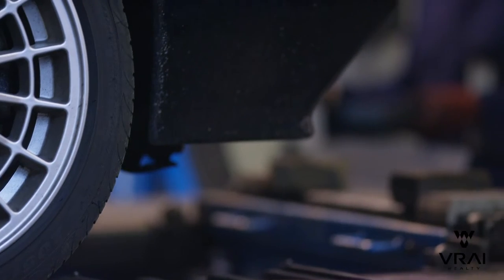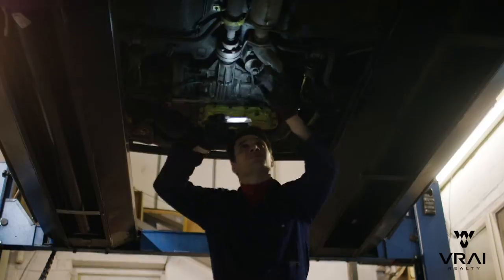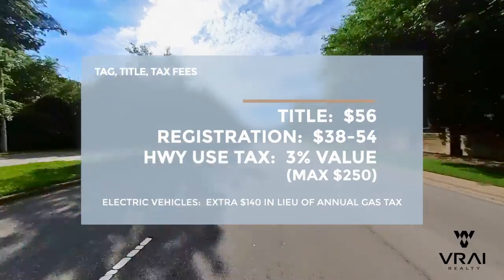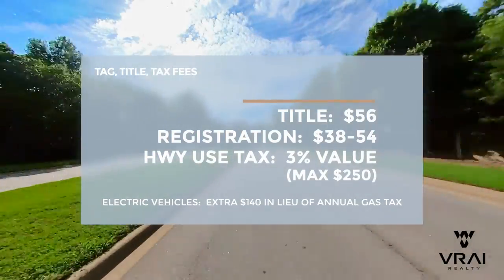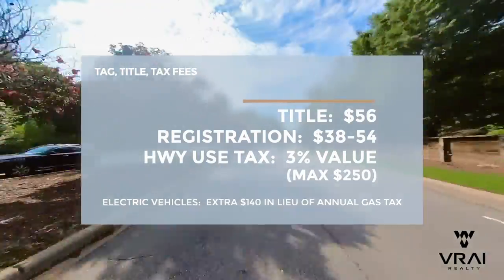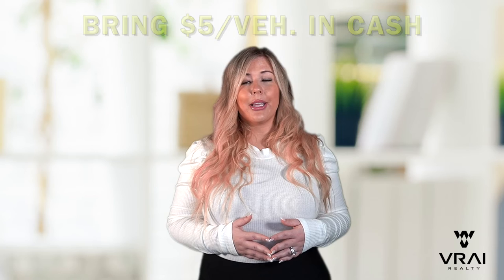Note that vehicle inspections are not required when registering an out-of-state vehicle, but they will be required annually when renewing your vehicle's registration. Expect to pay $56 for the title, somewhere between $38 and $54 for the registration fee depending on which county you live in, and a one-time highway use tax of 3% of the vehicle's value that is capped at $250. If you own an electric vehicle, you'll pay an extra $140 in lieu of the gas tax others will pay in their annual fees. It's a lot of fees, so prepare for the cost. These fees can be paid by credit or debit card, but you will need to bring $5 per vehicle in cash to pay for the notary. Some locations are a little bit less or a little bit more, so bring some extra $1 bills.